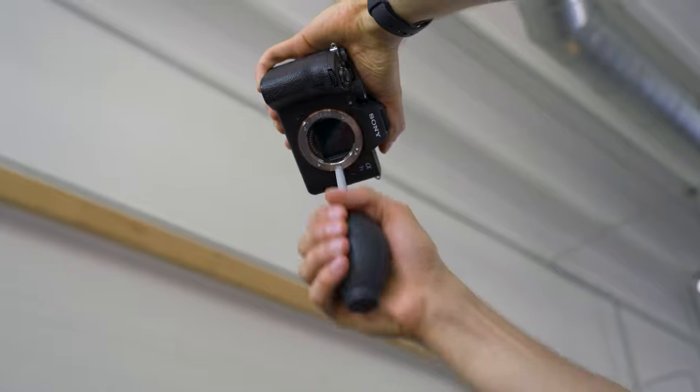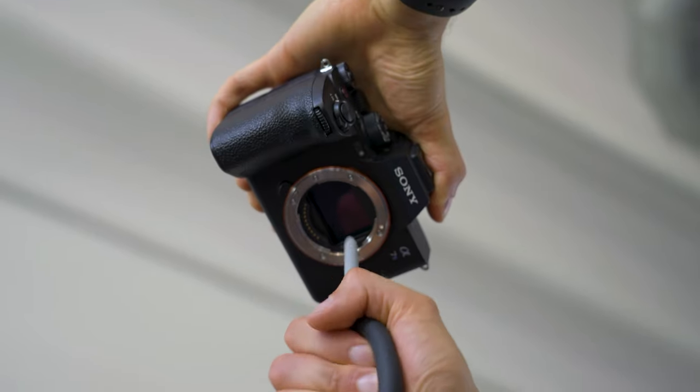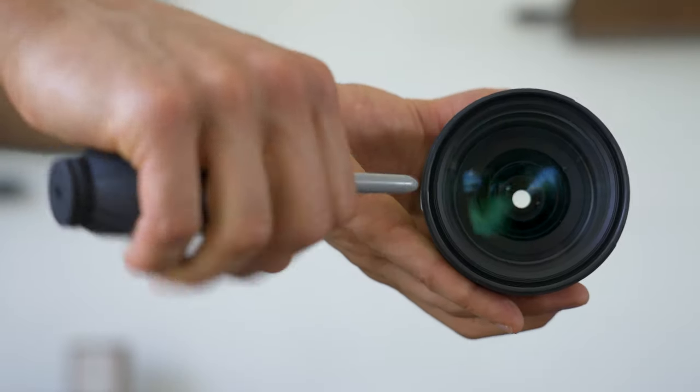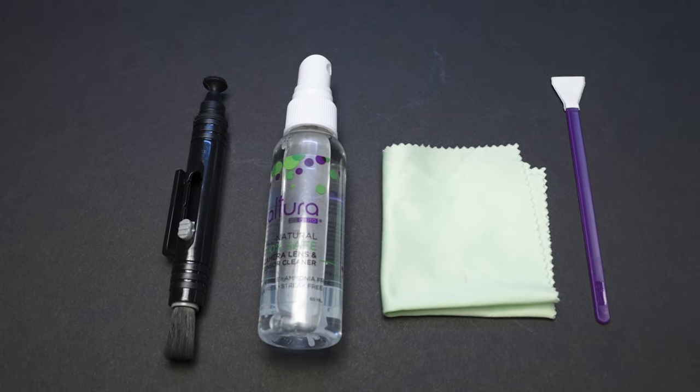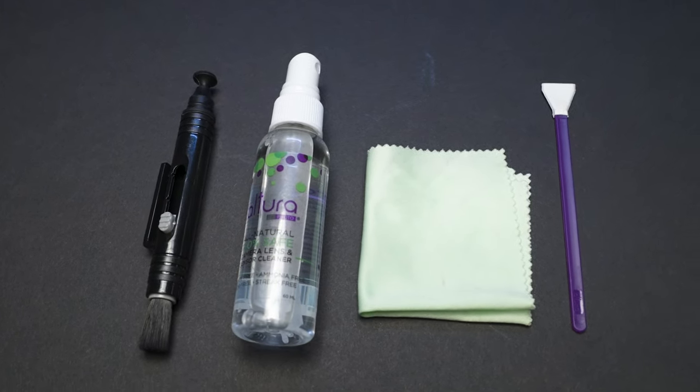Cleaning kit. Each time we shoot, we use an air blower to clean the dust off the camera's sensor and the lens's glass. Our kit also has a microfiber cloth, lens pen, and sensor cleaning swab.